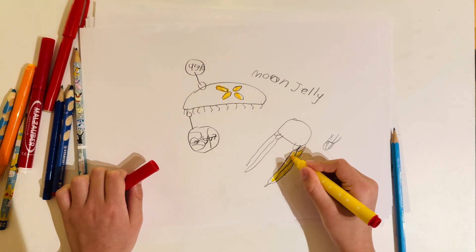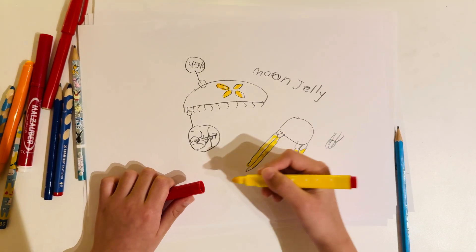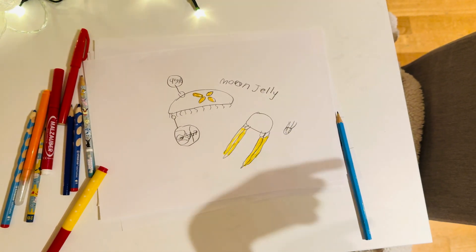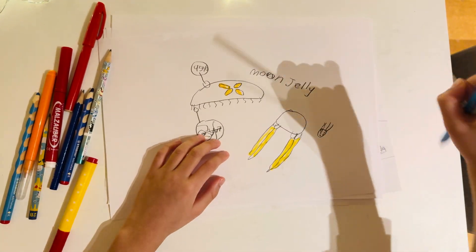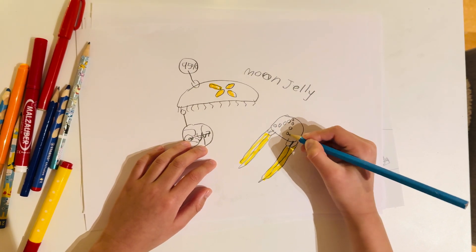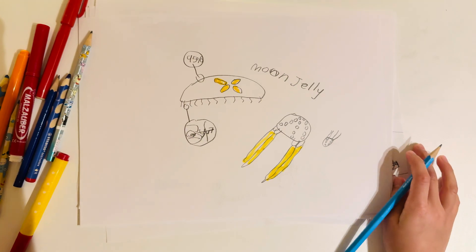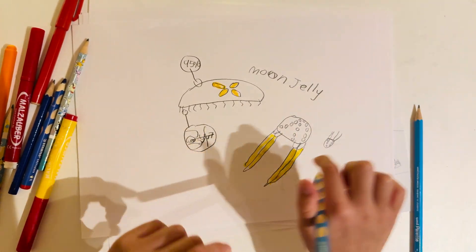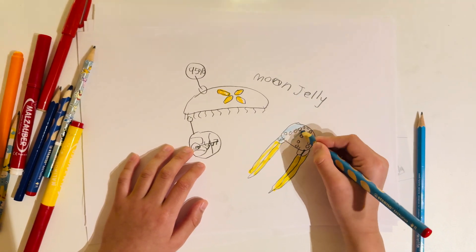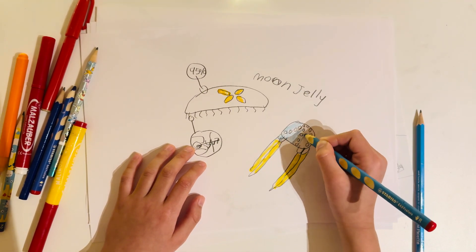Box jellyfish are basically nearly transparent, just like glass. They deliver a very potent venom and live in Australia and Japan. Whoever swims in the ocean in either of those countries where there are warning signs of box jellyfish — do not swim over the barrier if there is one.